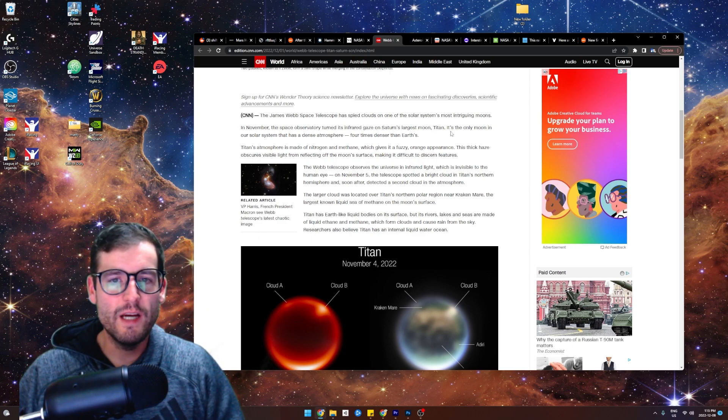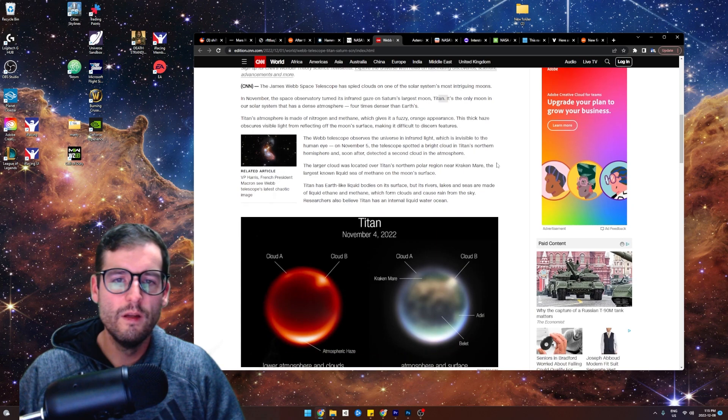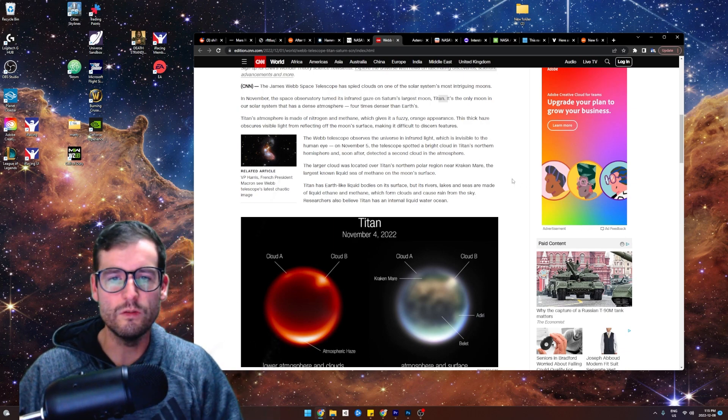So they pointed at Titan and here's what they found. It has a dense atmosphere — it's the only moon in our solar system that has a dense atmosphere. Four times denser than Earth's. And that atmosphere is made of nitrogen and methane, which gives it a fuzzy orange appearance. The thick haze obscures visible light.